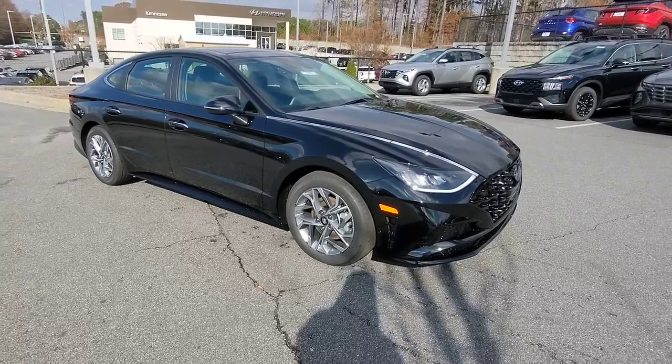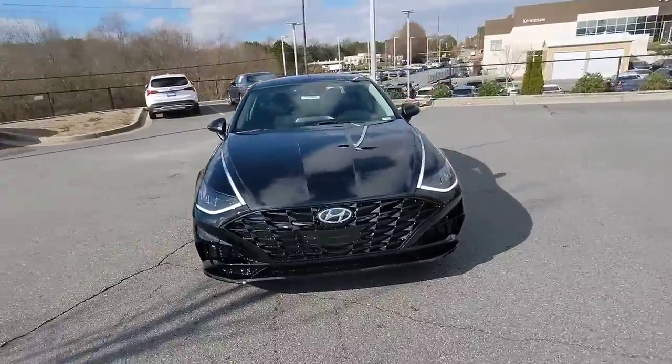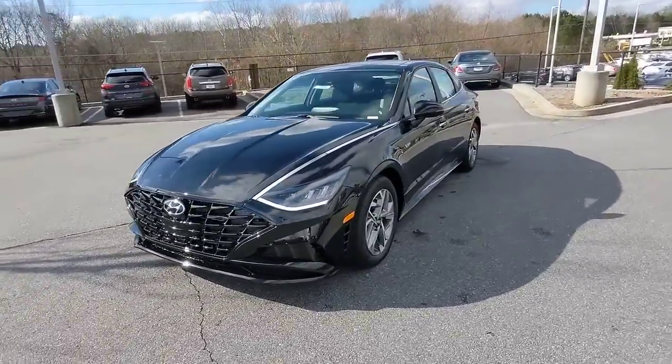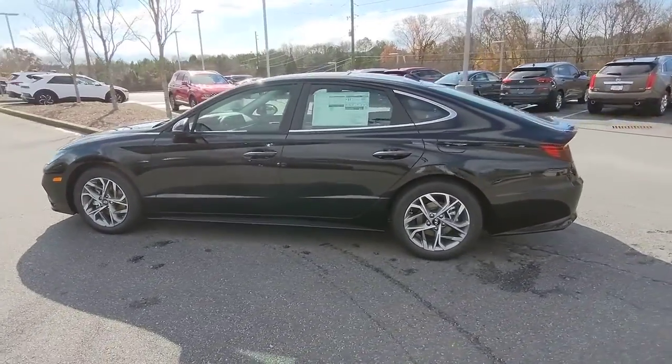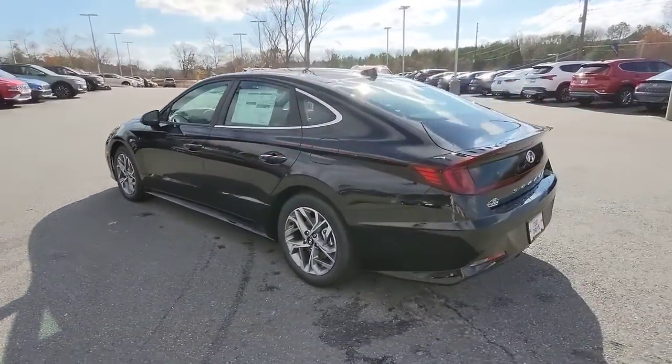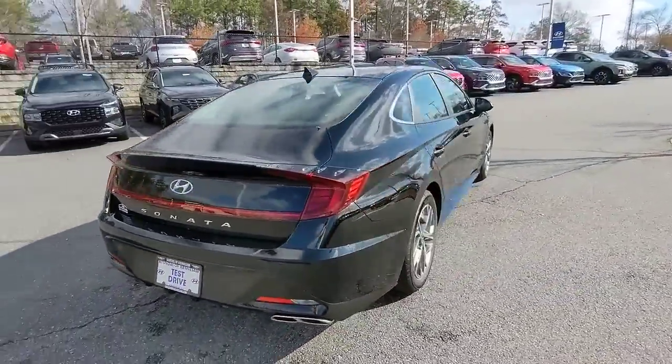Introducing the 2023 Hyundai Sonata. Whether you're commuting or cruising country roads, this smooth and spacious Sonata makes travel a treat. Its comfortable cabin with standard touchscreen infotainment and driver assistance, along with stylish good looks, make this midsize four-door your go-to family sedan.